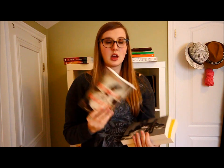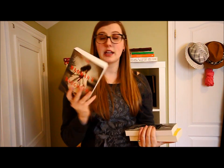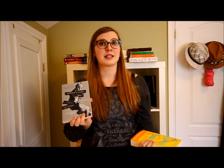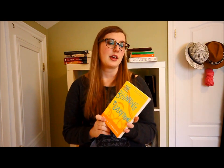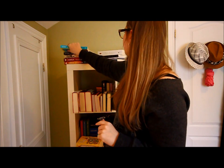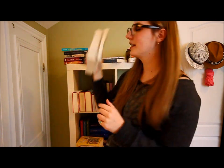I also got The Madman's Daughter by Megan Shepherd, which was recommended to me and I haven't read yet. As well as 13 Reasons Why by Jay Asher, which I have read — I have mixed feelings about it and might do a video on it. Next up is The Beginning of Everything by Robyn Schneider, which I read in e-book and just really wanted the physical copy of.